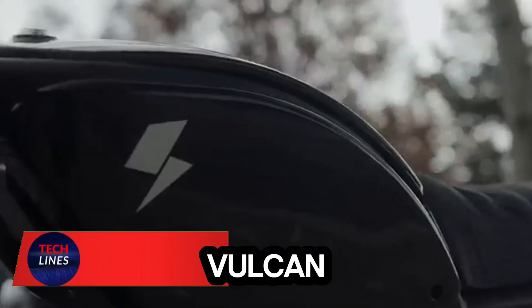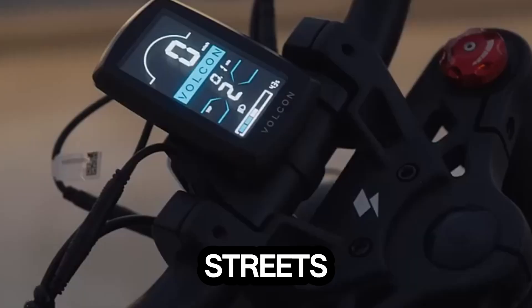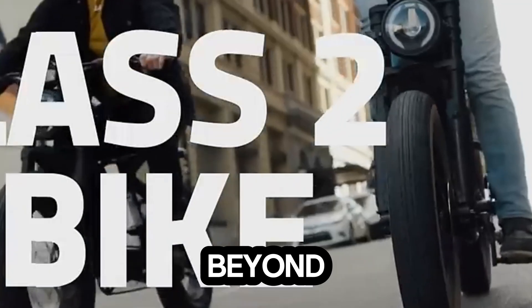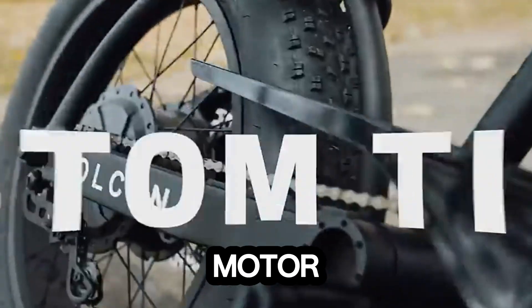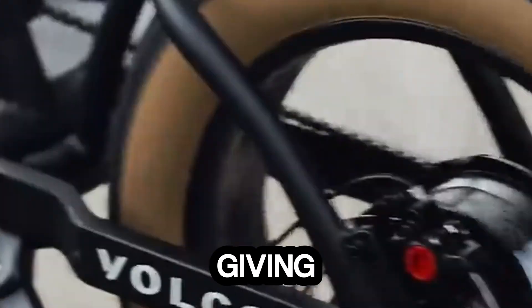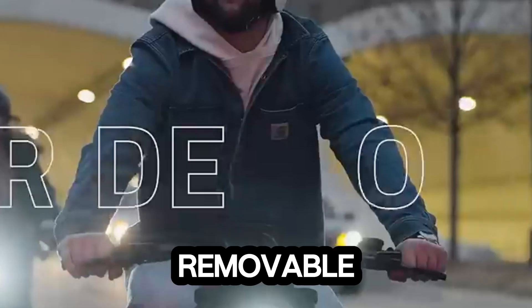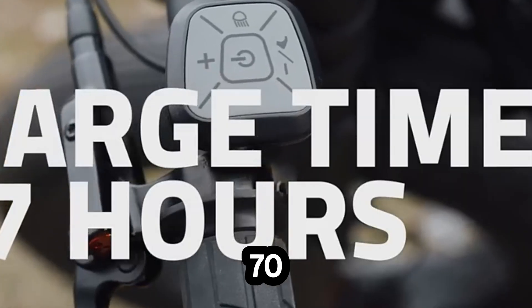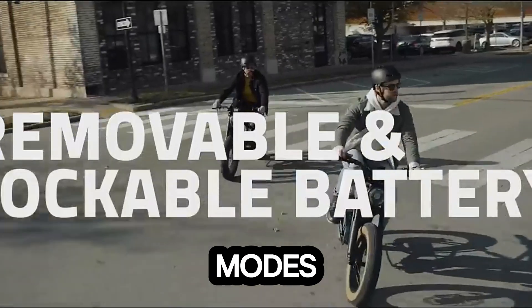Meet the Vulcan Brat, a compact electric beast built to conquer both the streets and the wild trails beyond. Powered by a 750-watt motor, this mini e-bike rockets up to speeds over 28 miles per hour, giving you serious power in a sleek frame. Its 48-volt, 15.6Ah removable battery delivers up to 70 miles of range on eco mode, or around 30-plus miles in performance modes. A full charge takes just 6 to 7 hours — plug it in overnight.